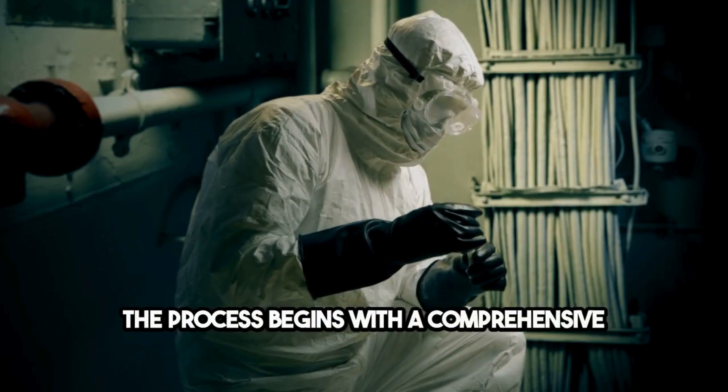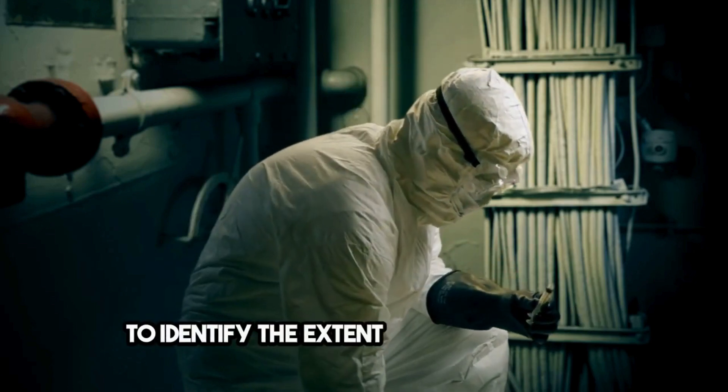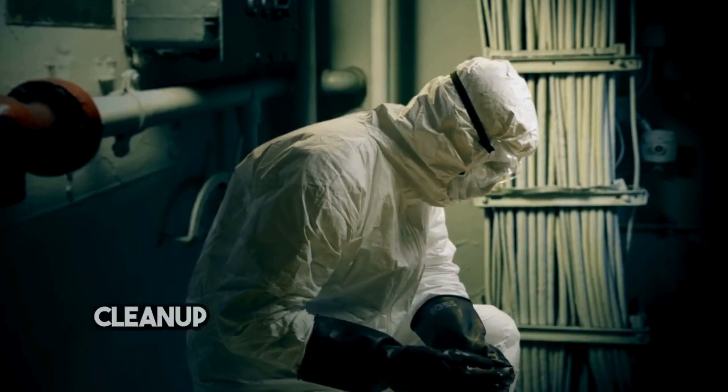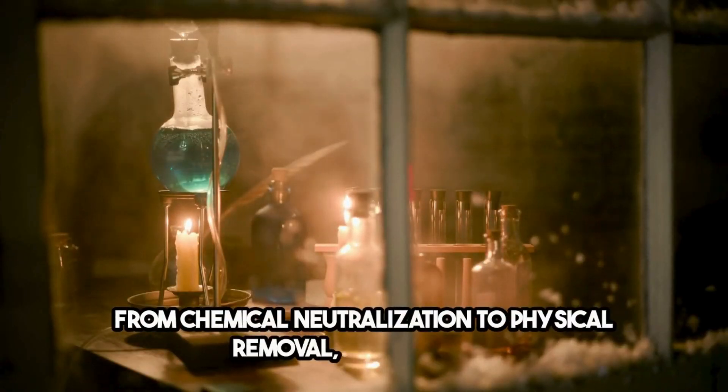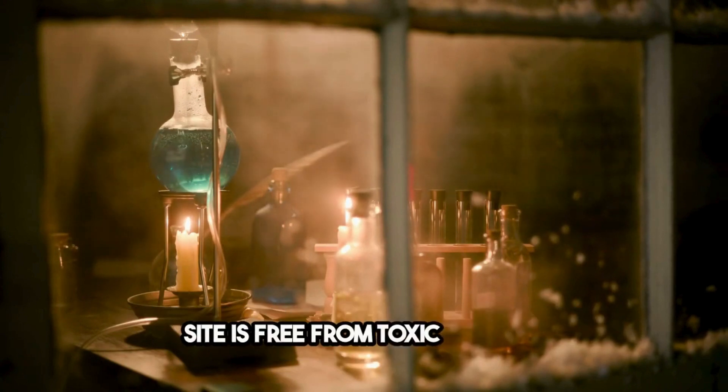The process begins with a comprehensive assessment to identify the extent of contamination. Cleanup teams then employ a variety of methods, from chemical neutralization to physical removal, ensuring the site is free from toxic residues.